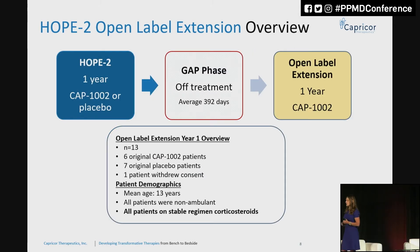To refresh: we did HOPE 2 for one year — randomized, double-blind, placebo-controlled. Then there was the gap phase — time off treatment, approximately one year, 392 days. Then the open-label extension, and you're going to see the one-year data today. The open-label extension was made available to all of the people that were in HOPE 2. Thirteen originally signed up, 12 continued, one withdrew consent. They were 13 years old on average, all by now non-ambulant, and everyone in our trials is required to be on stable regimens of steroids.